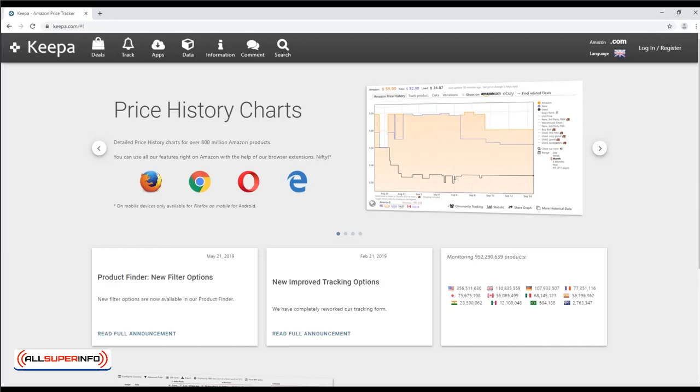Keepa. This tool works in a similar manner to CamelCamelCamel. The difference is that it lets you view product histories.